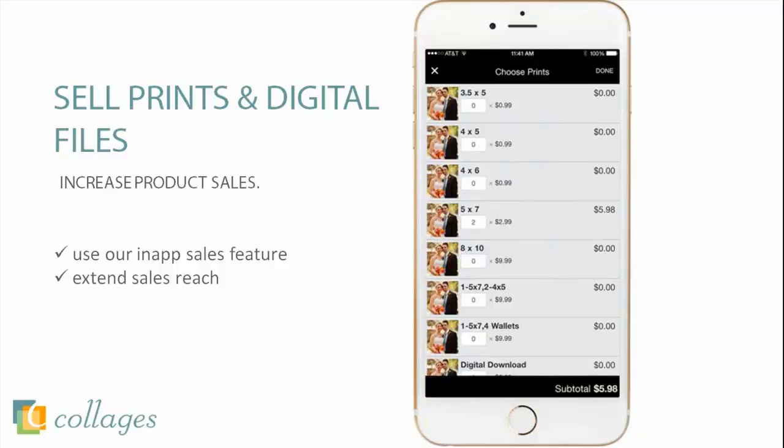We provide a list of prints and digital files you can offer right through the digital brag book, which makes setup really easy. In just a few clicks, you can choose what you want to sell through the app and set your prices in your digital brag book price list. Note that this price list is separate from an image gallery price list.